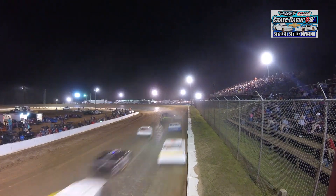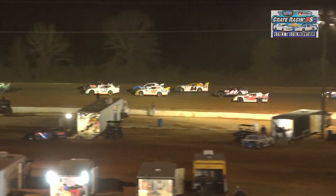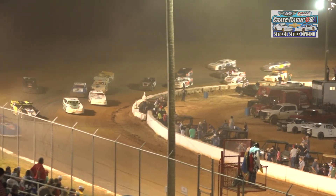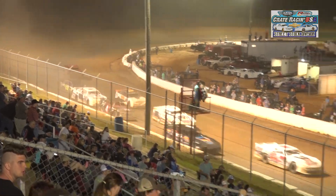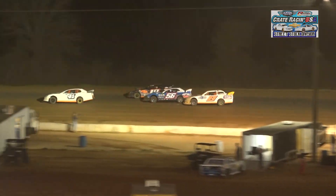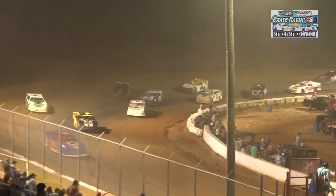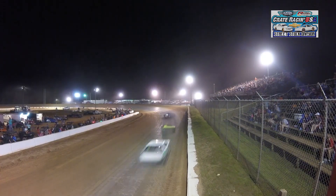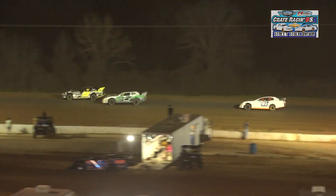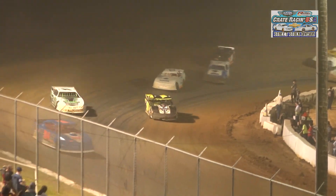Can he get a run off of turn two? He'll cross over off two and pull back to the inside of Tyler Love. Will Harrington trying to make a run up into second — his car gets loose on the bottom, he has to lift, and he'll tuck back in behind Love. It's Whitener out in front, Tyler Love in second. Harrington goes back to the outside, pulls up on Love's back bumper, goes to the top shelf in turn four, and throws the slider — takes second in turn four! Will Harrington up to second.